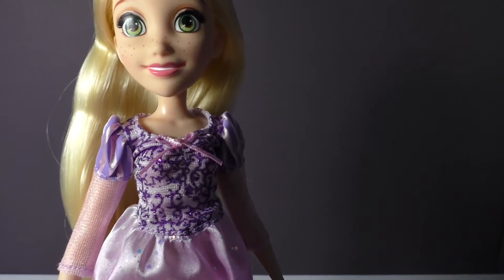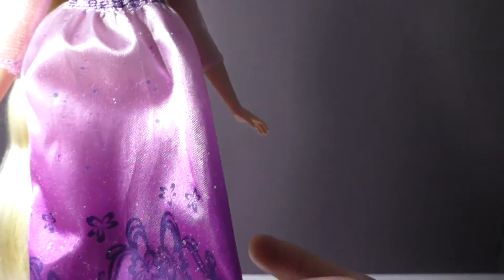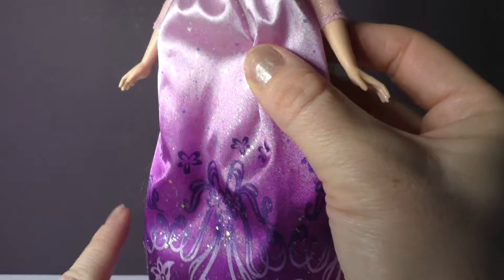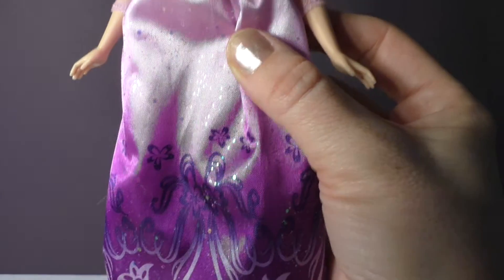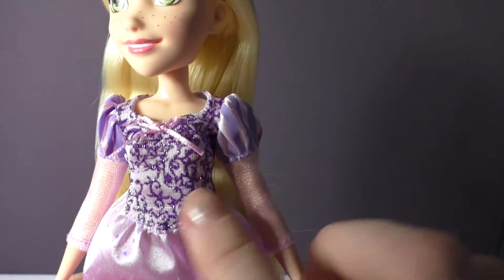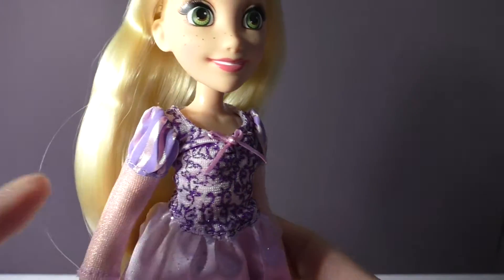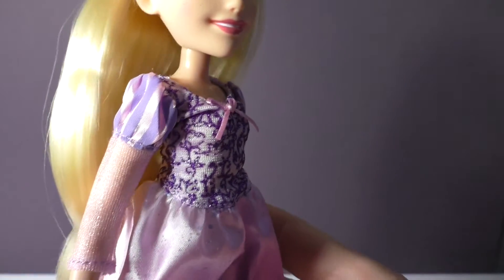She comes with the signature colored jewel ombre gown with the glitter print detailing and you can see how pretty and glittery this dress is. You can see the glitter details and a really pretty ombre. On top the bodice has a little bit of sparkle and some details, and then on the arms we've got a really light shimmery mesh.